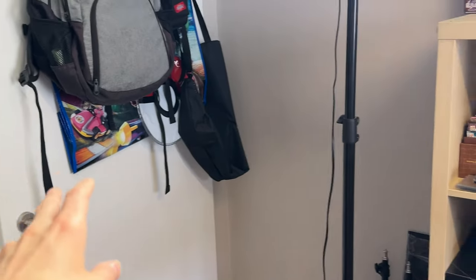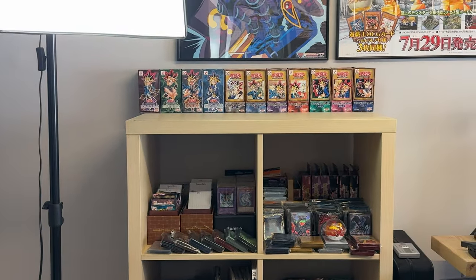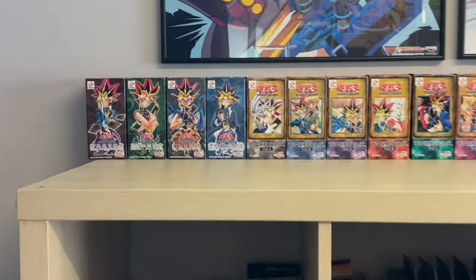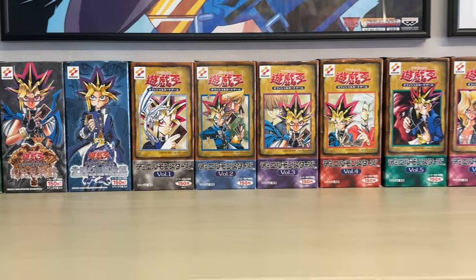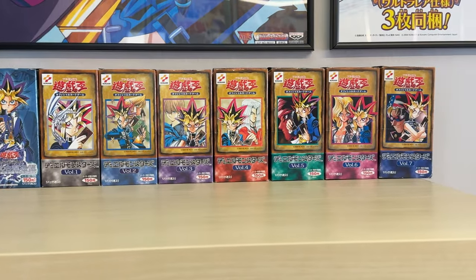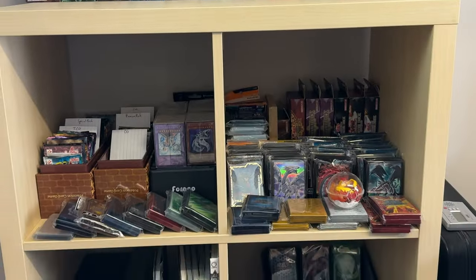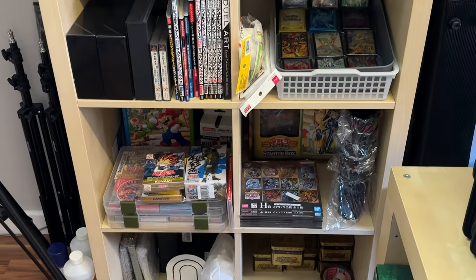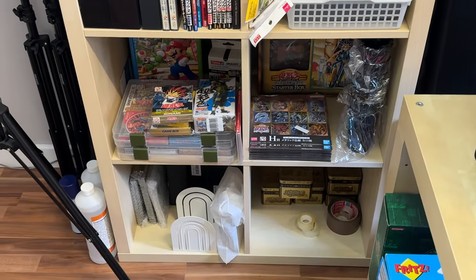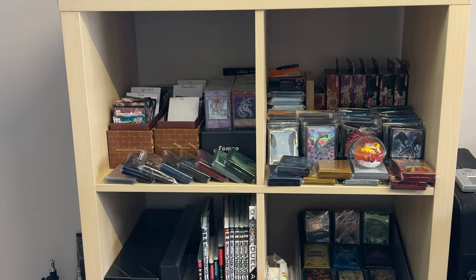All right guys, so this is the door where you enter my room. Once you enter, you're greeted with all these volume one boxes right here — these are all empty, but I think they make a phenomenal display and they just look so awesome, very vintage. And here is basically a little bit of my storage. I have a lot of items for sale I'm trying to move, and this is how I organize all my stuff right now.